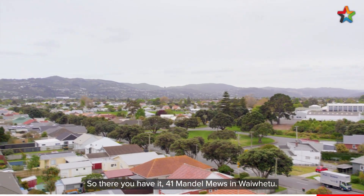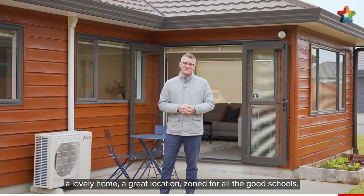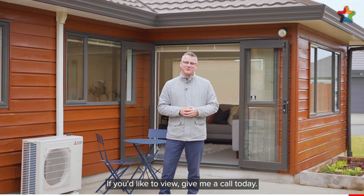So there you have it — 41 Mandelmuse and Waifetu. A lovely home, a great location, zoned for all the good schools. If you'd like to view, give me a call today. I'm Shane Brocklebank, Team Brocklebank.